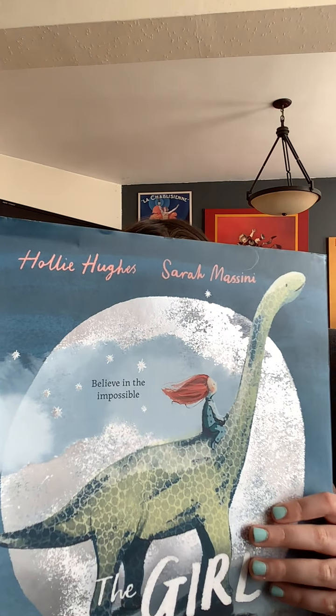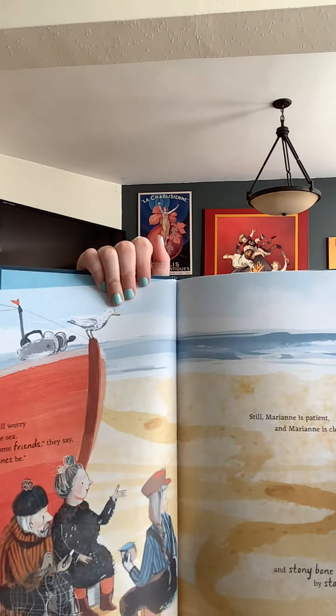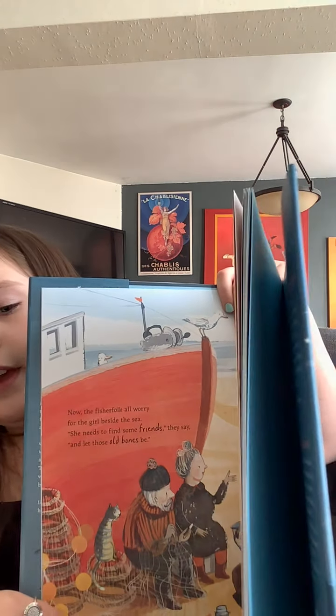Now the fish folk, all worried for the girl beside the sea. She needs to find some friends, they say, and let those old bones be. Still, Mary Ann is patient. Mary Ann is clever. And stony bone by stony bone. This is Mary Ann digging with her stony bones. And this is the fish folk talking about how worried they are for her. Fish folk are very nice. I've read this story a couple times — it is a very good one.